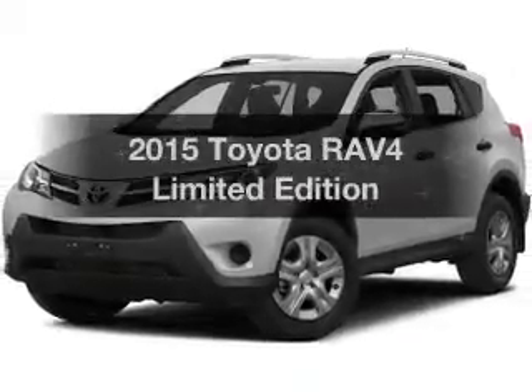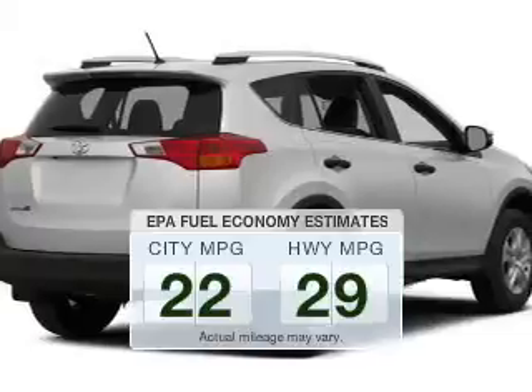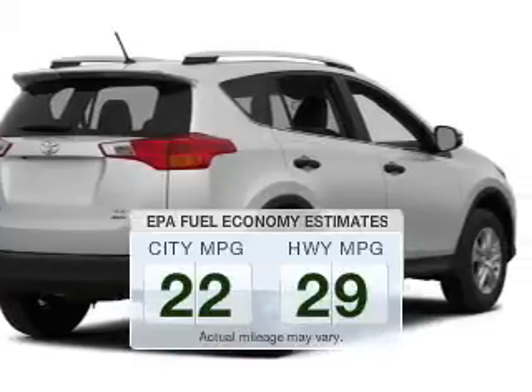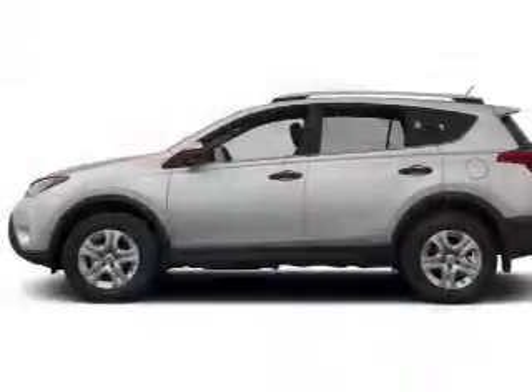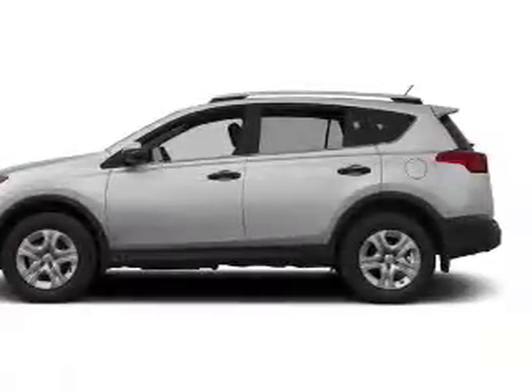Everything you need under one roof with this great vehicle. In the city or on the highway, you'll spend less time at the pump with this fuel-efficient vehicle. The powertrain includes four-wheel drive with a reliable engine that responds smoothly to its automatic transmission.